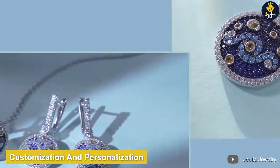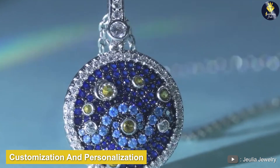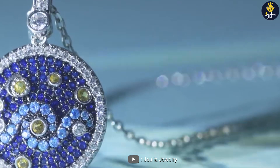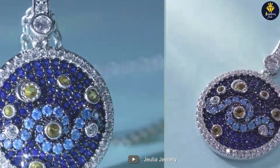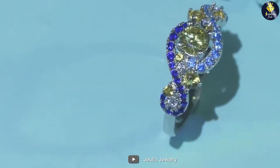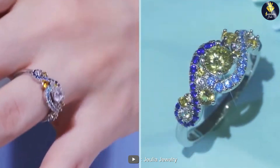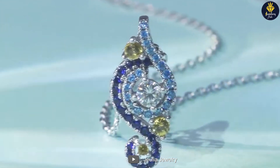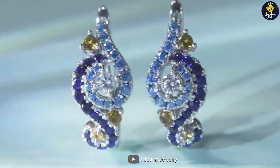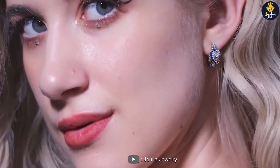Another appealing aspect of Julia Jewelry is their emphasis on customization and personalization. They offer the option to customize certain pieces, allowing customers to add their personal touch and create a truly one-of-a-kind jewelry item. Whether it's engraving a special message or selecting the perfect combination of gemstones, Julia ensures that each piece tells a unique story.